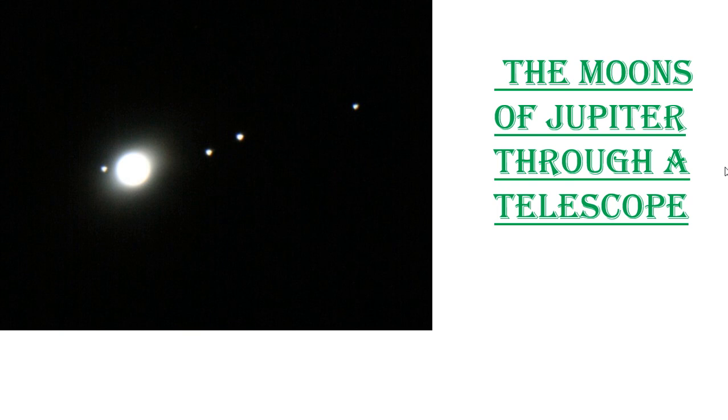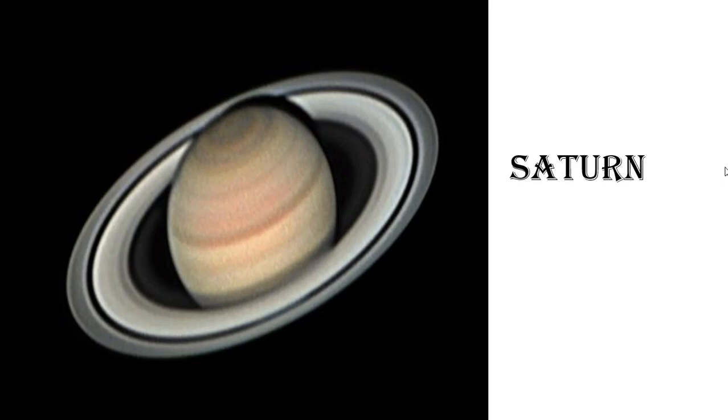What is this next planet? Saturn. Tell me about it. It has rings. What are these rings made of? Ice and dust. It is the second largest planet in our solar system. The first largest planet is Jupiter, and the second largest planet is Saturn. How many moons does it have? It has 62 moons. Our Earth has only one moon.